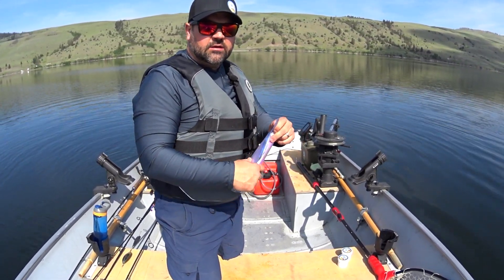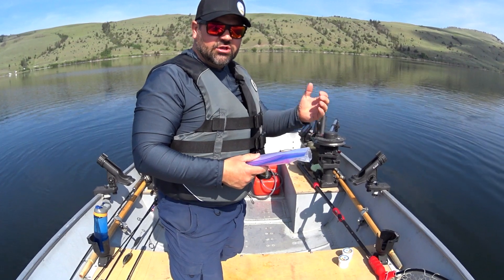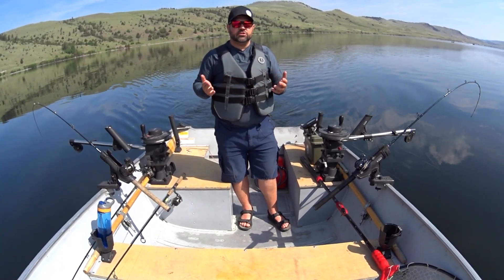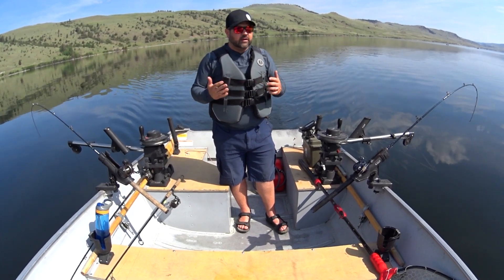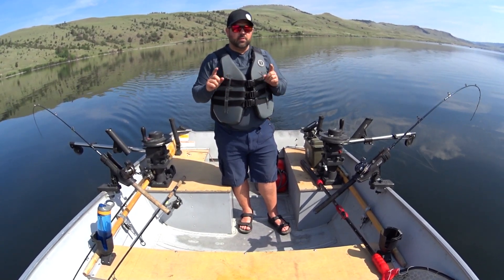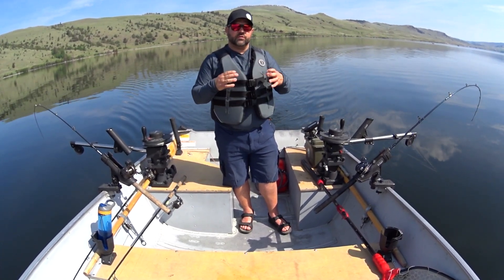I do not have a trolling motor to slow myself down, so I'm kind of wishing for a little bit of wind here on Stump Lake to help slow my boat down. I haven't marked any fish on my fish finder yet, so I really need to troll around and find where these fish are. Thankfully I'm here for a couple of days. The lake is fairly large and I'm able to explore. When I find fish, I'll mark them on my GPS.